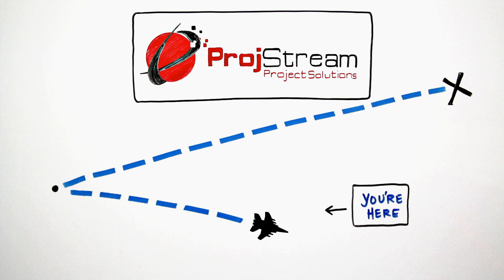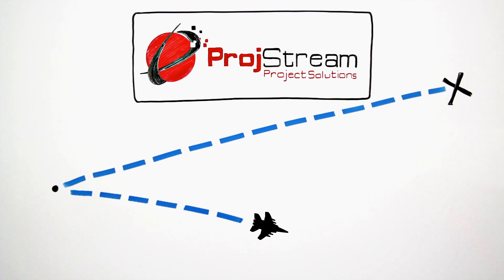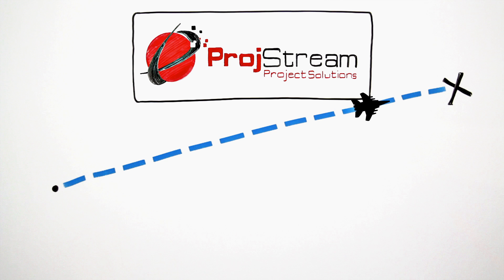Well, fortunately, with Prodstream's EV Max, there's a powerful earned value and cost management tool to help you accurately plan, execute and forecast so you can stay on track and on budget.